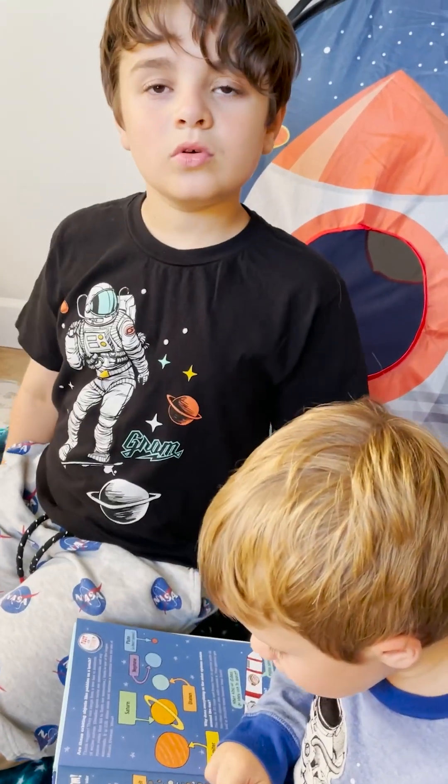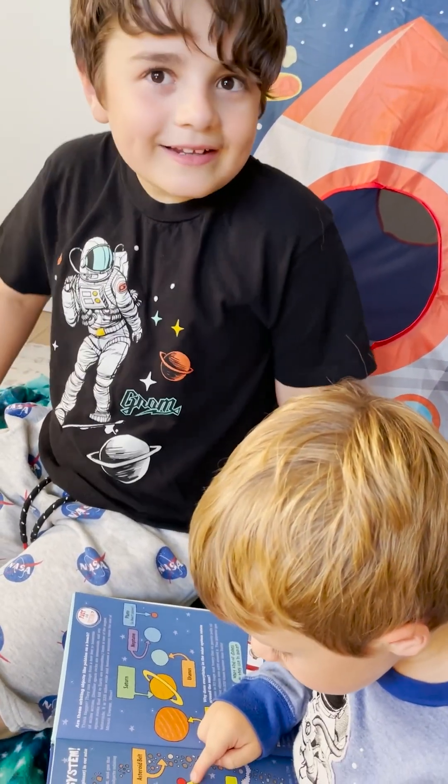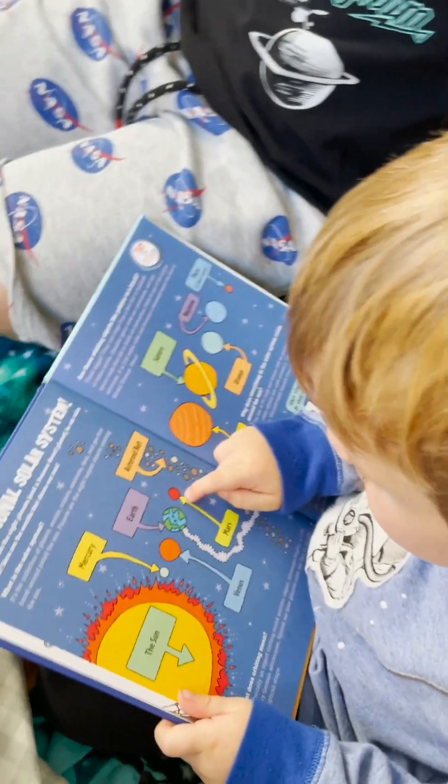Hi guys. What are you doing? I'm being good. You're being good? You guys are reading a book about the planets.